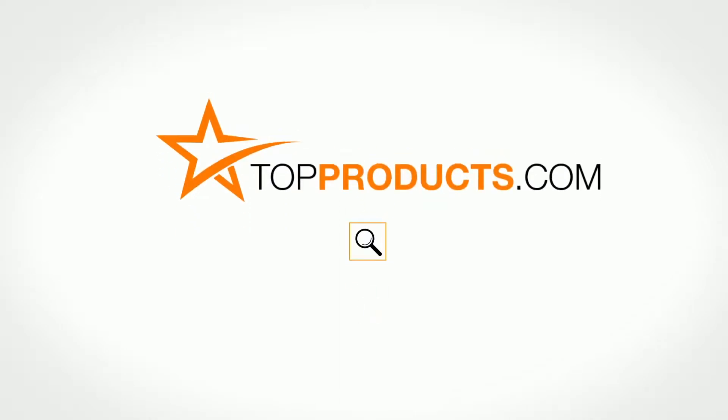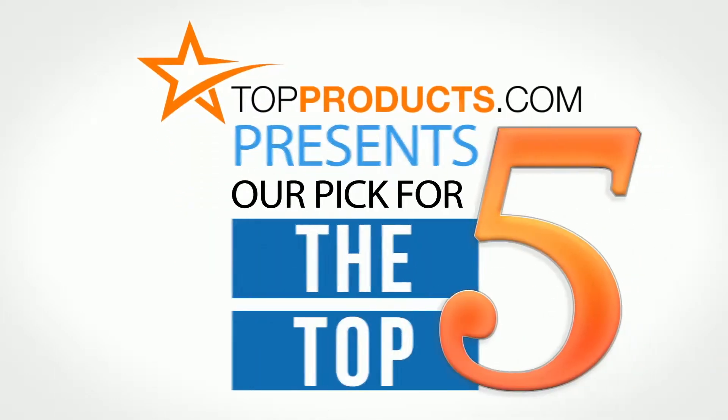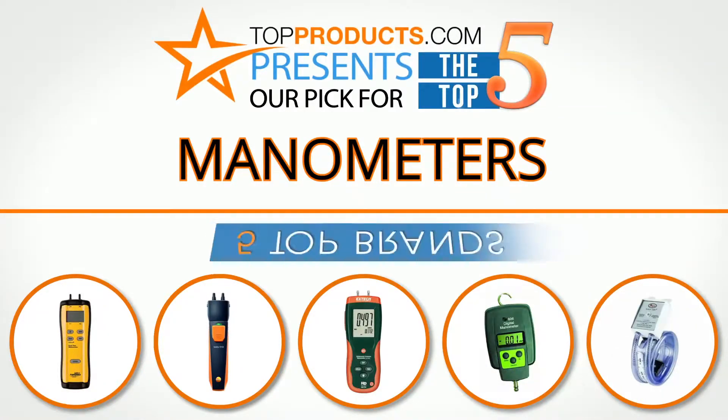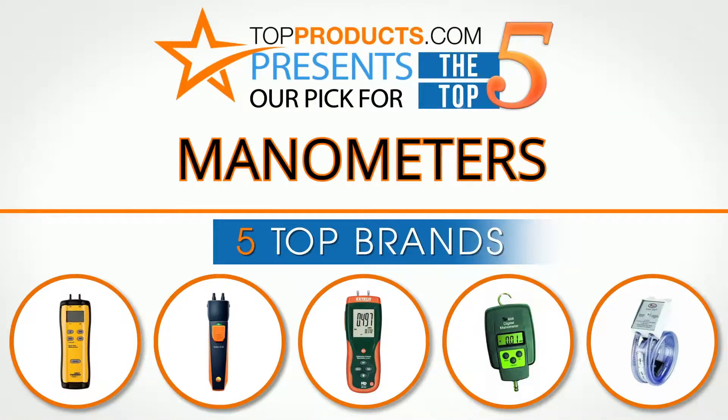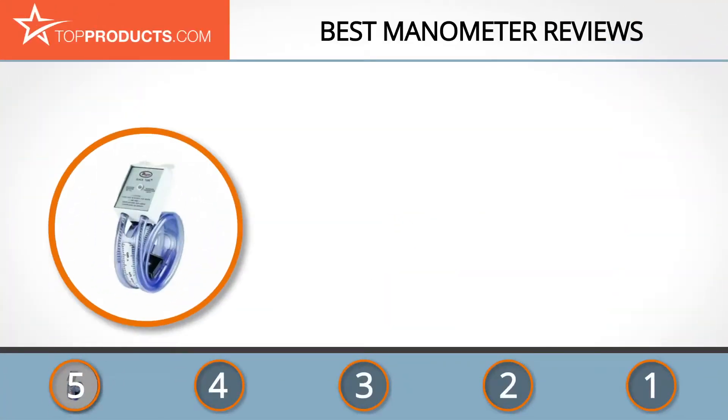TopProducts.com presents our pick for the top 5 manometers. For this review, we chose 5 brands known for quality manometers, showcasing a variety of options that are available.